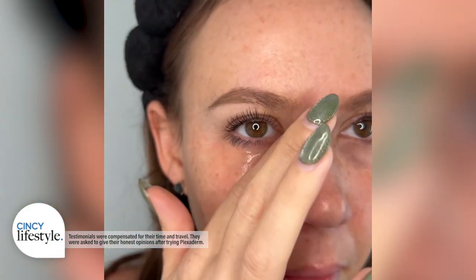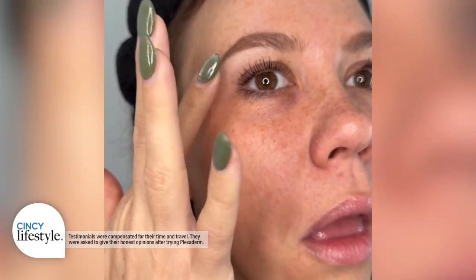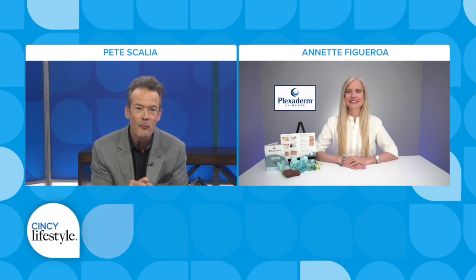Look at this one — under-eye bag, it's gone. There's this side and this side. These are some of the hottest videos on social media — those videos that claim to instantly get rid of bags and wrinkles. Today we're going to see them for ourselves and let you be the judge. It's called Plexiderm.